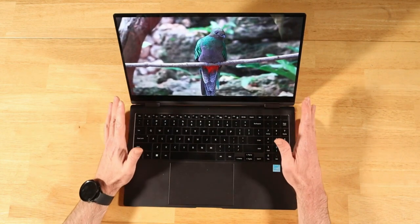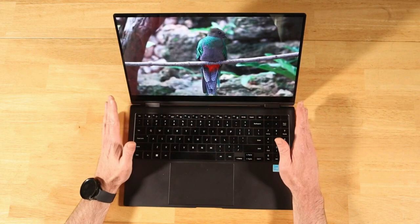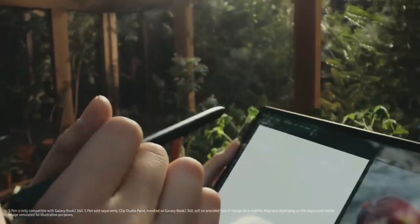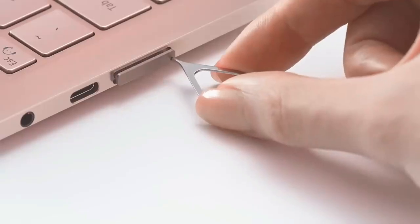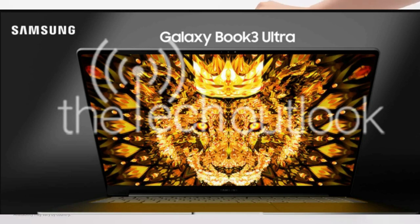Finally, the Galaxy Book 3 Pro 360 is the flagship laptop of the series — it can rotate 360 degrees and will have support for a stylus. It will have a large display with thinner bezels on the sides compared to the bottom. The left side of the device will have a microSD card slot, a headphone jack, and a USB port. It will be powered by an Intel i7 13th generation chip.